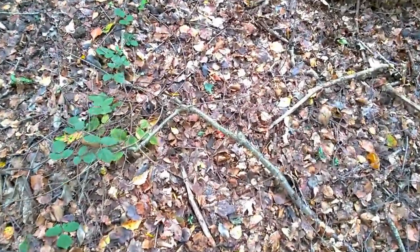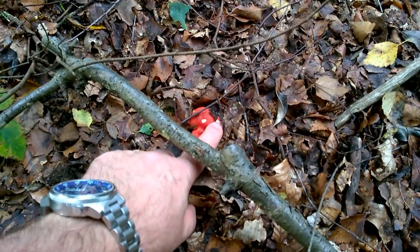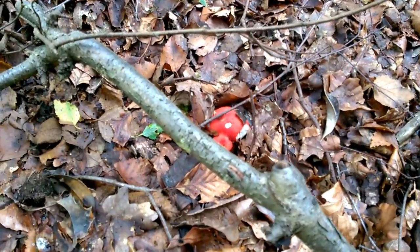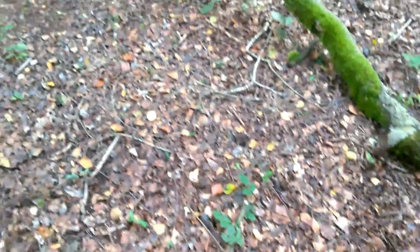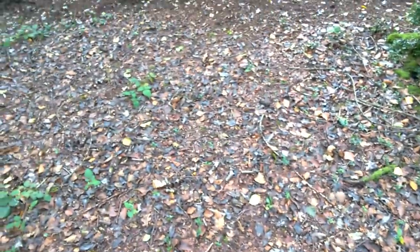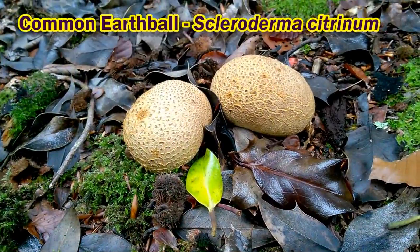We'll just have a look at a few other things which we won't be picking for the table today. There's a little russula down here — very pretty little mushrooms, the russula group. And there are also quite a large number of earthballs. These are a type of puffball. Not edible.